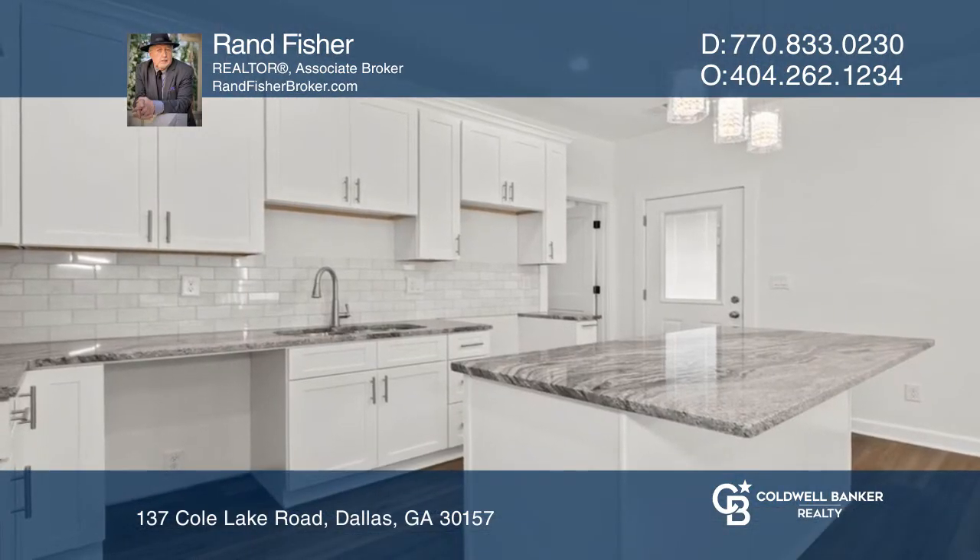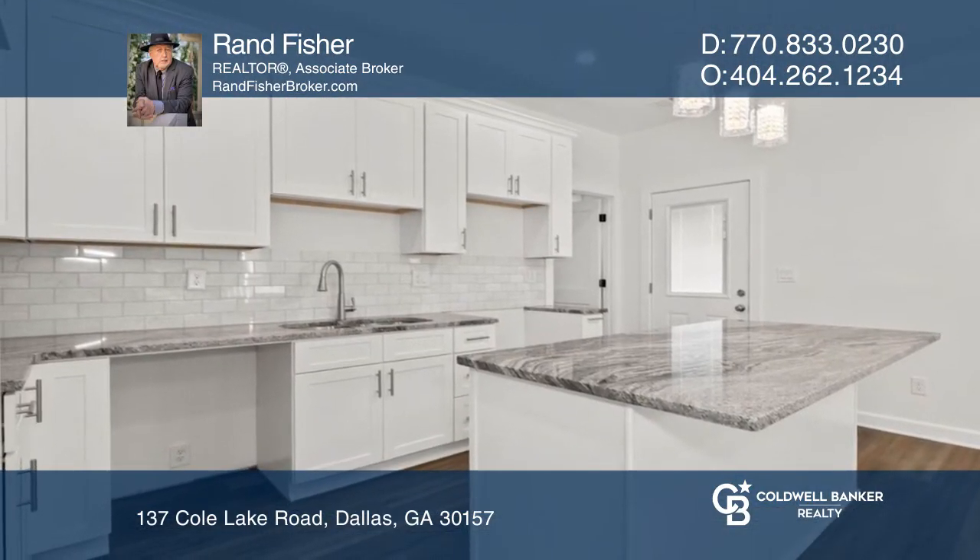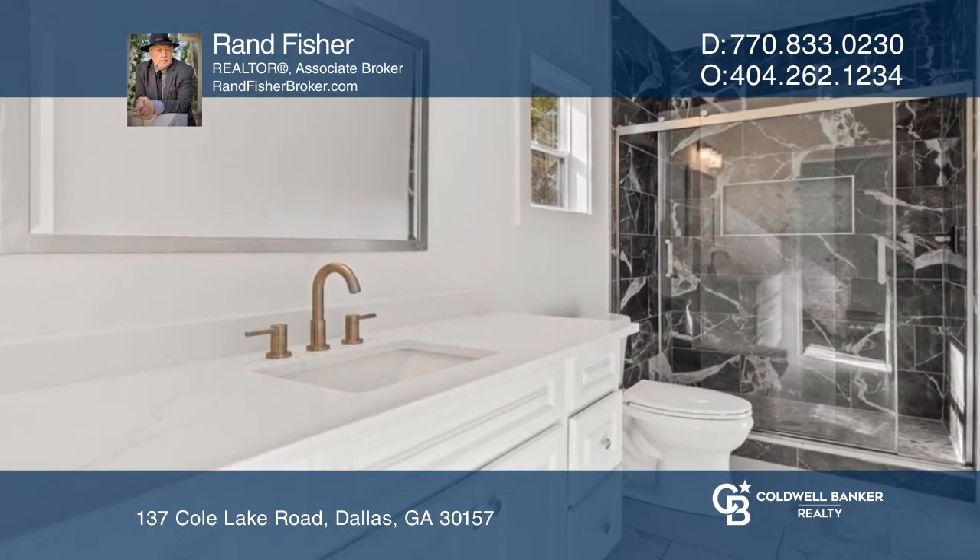Located off Buchanan Highway, Highway 120 and Highway 278. Nearby the Silver Comet Trail.